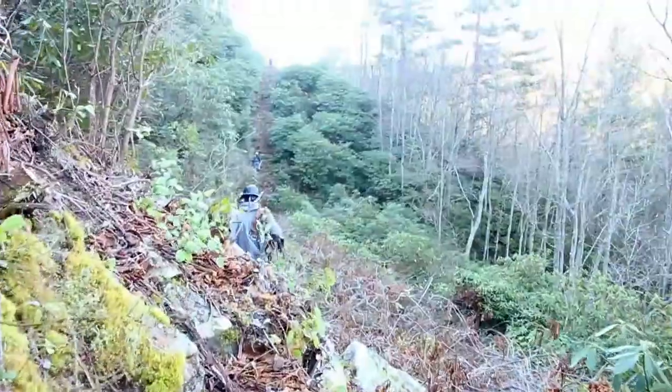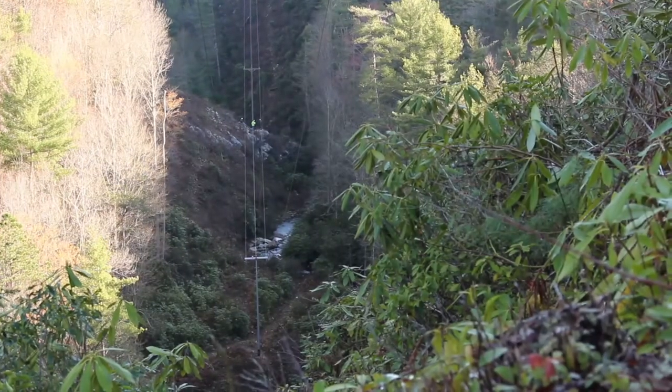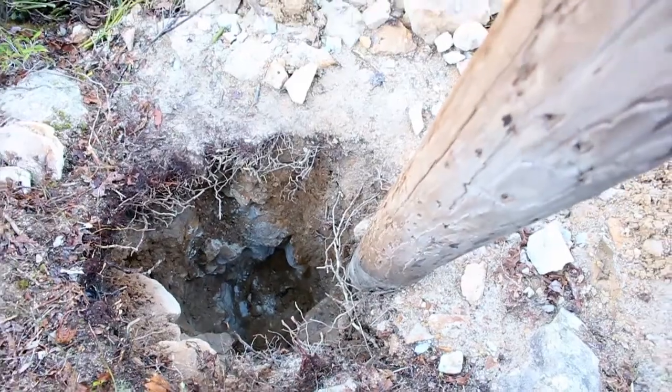With shovels, rock bars, and spades, a crew preemptively dug 12 holes along the power line corridor before the scheduled pole setting.